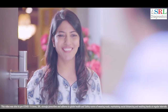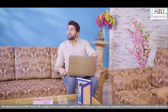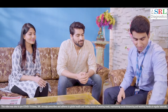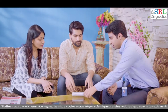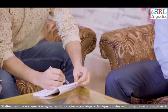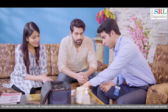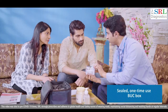The SRL phlebotomist identifies himself by showing his ID card. He strictly follows the collection protocols and guidelines focused on patient safety and hygiene, and also confirms patient identity, test package, and prescription to ensure error-free reporting. The patient is asked to fill the test requisition form with informed consent.